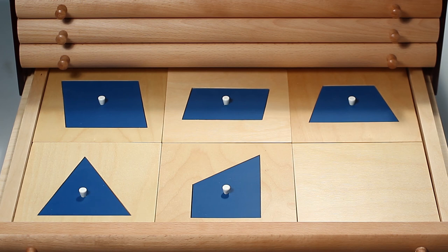Drawer six contains four quadrilaterals: a rhombus, a parallelogram, right angled trapezoid, isosceles trapezoid, and one triangle — acute angled scalene.